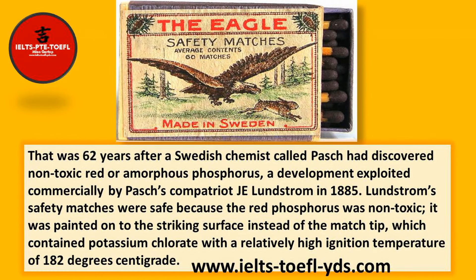That was 62 years after a Swedish chemist called Pasch had discovered non-toxic red, or amorphous phosphorus, a development exploited commercially by Pasch's compatriot J.E. Lundström in 1855. Lundström's safety matches were safe because the red phosphorus was non-toxic. It was painted onto the striking surface instead of the match tip, which contained potassium chlorate with a relatively high ignition temperature of 182 degrees centigrade.